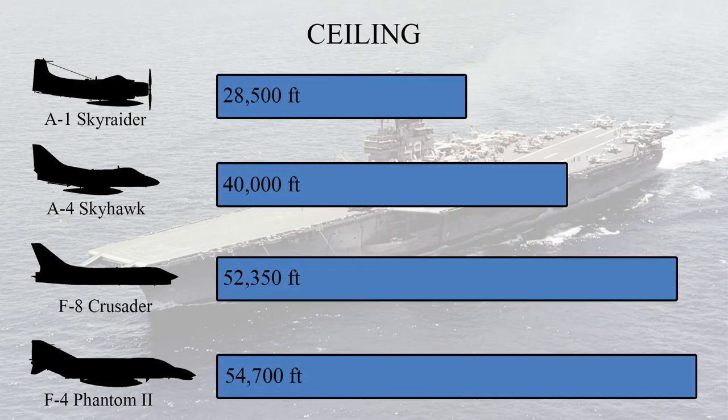The Skyraider's antique piston engine also severely limits its ceiling compared to the other aircraft. In fact, its ceiling of 28,500 feet is just over half of the F-4 Phantom's 54,700 feet.